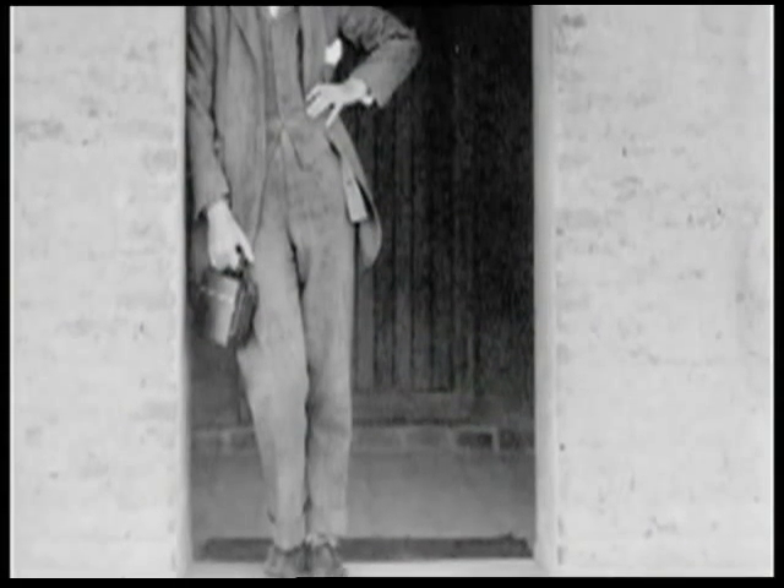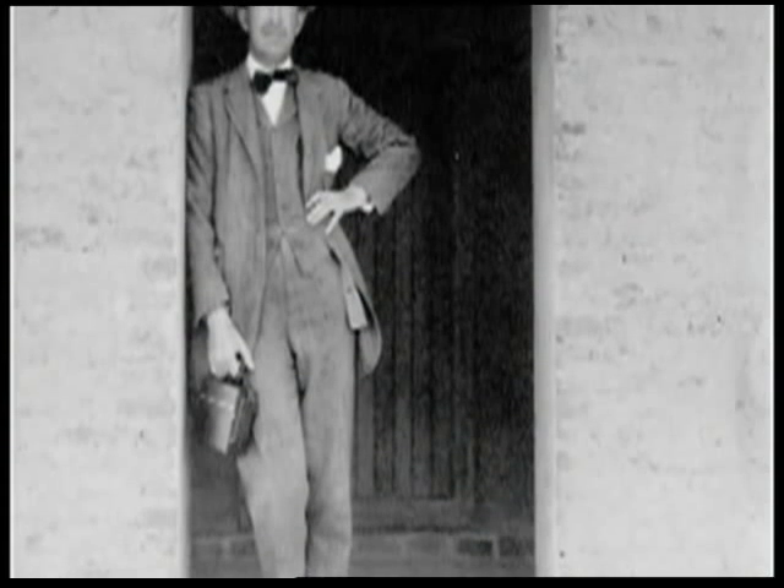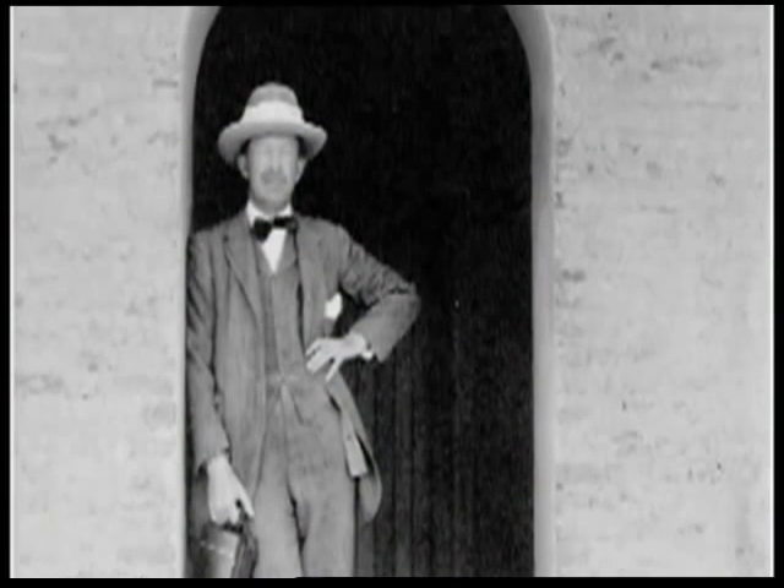Nortons used to dress explorers and adventurers. When cursed by Tutankhamun, Lord Carnarvon was wearing their tweeds.